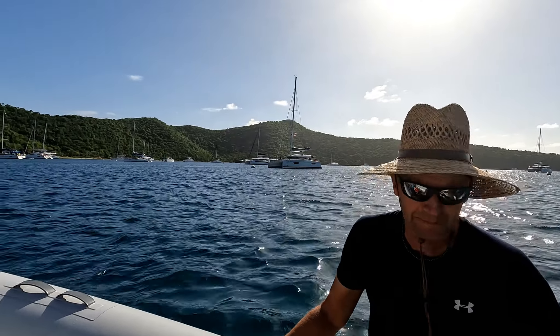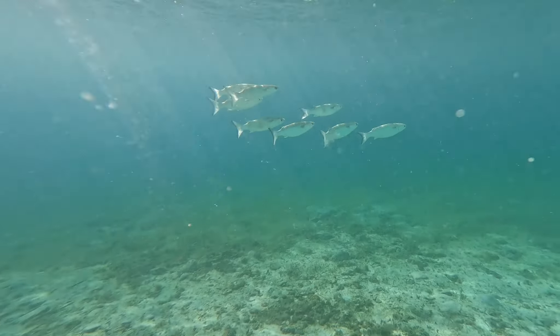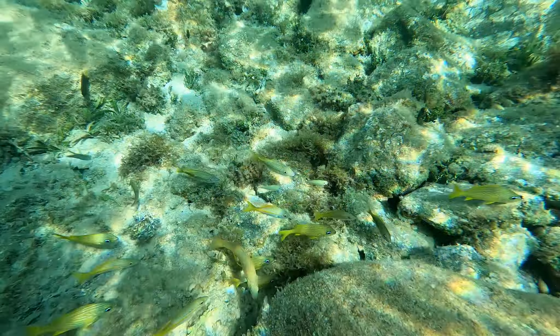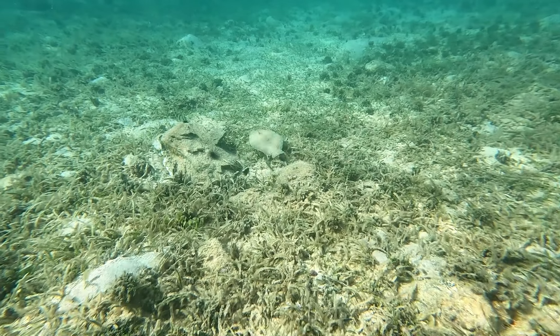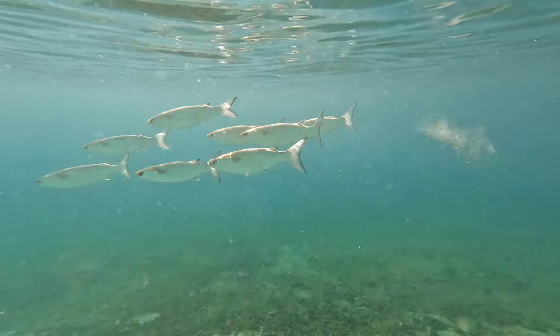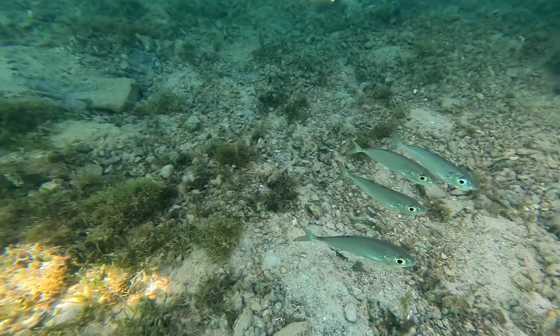We are headed ashore to pay for a mooring ball and to spend some time on the beach. Of course I will do a little snorkeling as well. Snorkeling is like swimming for exercise but we have a view — we are entertained as we move through the water. A flounder making its way away from me. How many times did the fish poop during the snorkeling event?